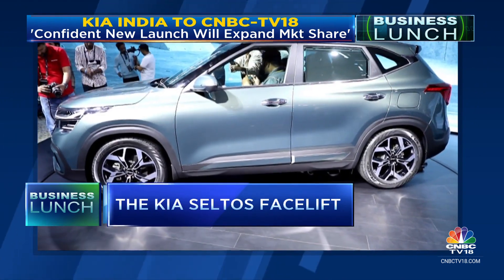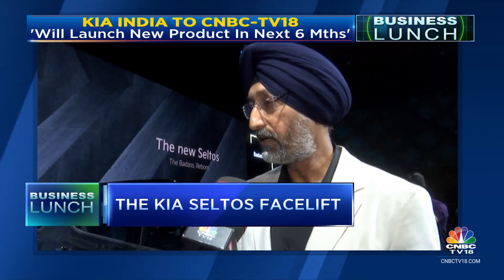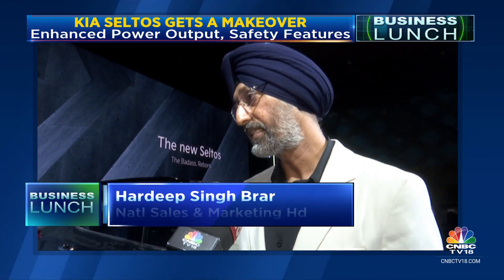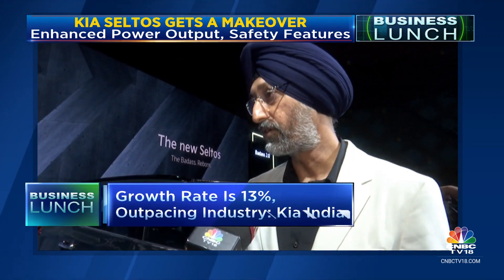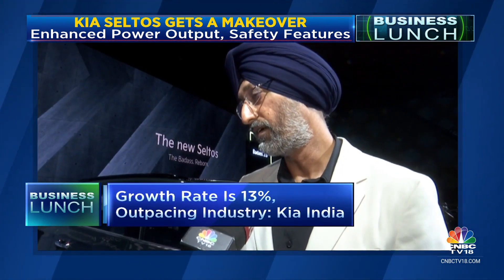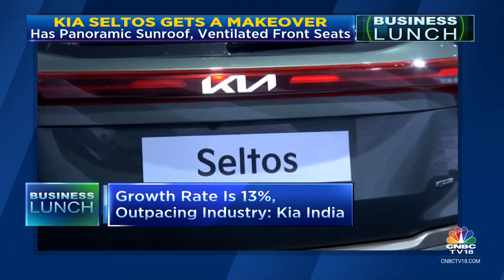Kia is counting on this refreshed version to steer its sales into the fast lane. The company says it is already growing at a rate much higher than the industry ever since launch, and is growing at twice the pace of how the market has been growing.